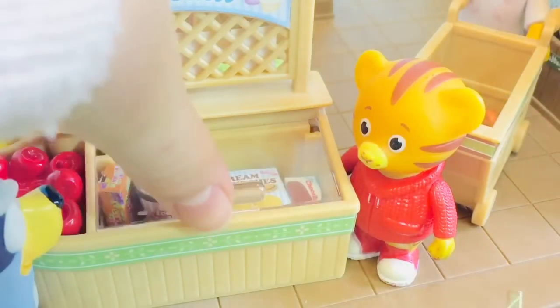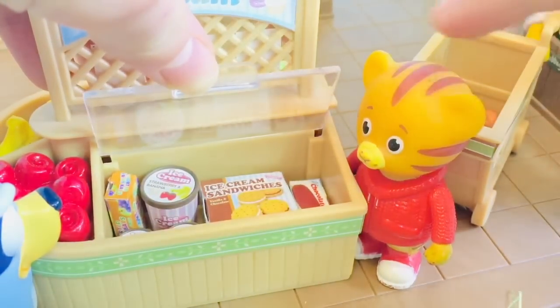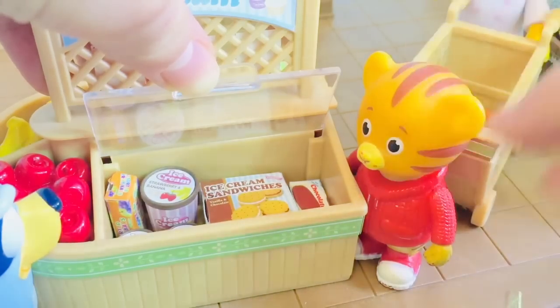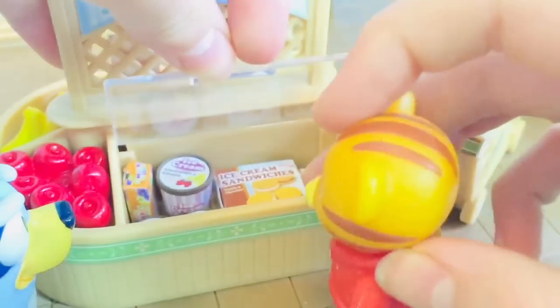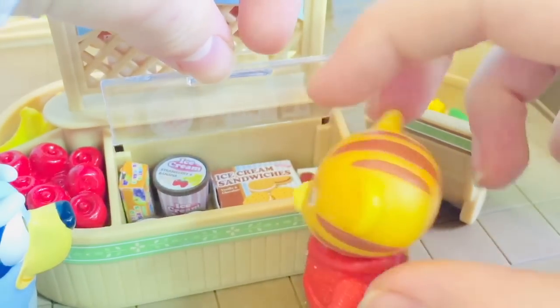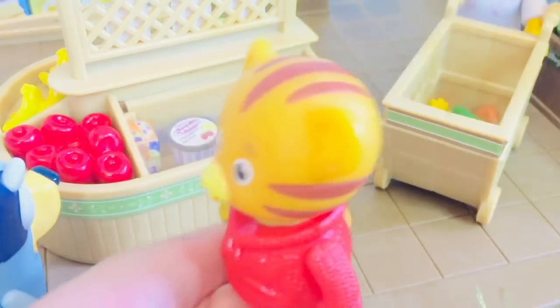Let's see — there are ice cream sandwiches, too big. Oh, perfect — here's a little tub of ice cream! There's vanilla and chocolate mint. 'I think I'll take chocolate mint.' Into the cart it goes! Time to move on to the next section — let's go, Bluey.